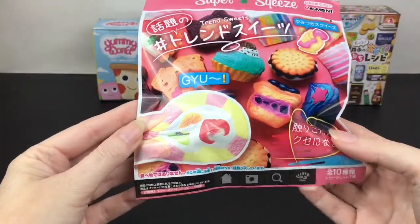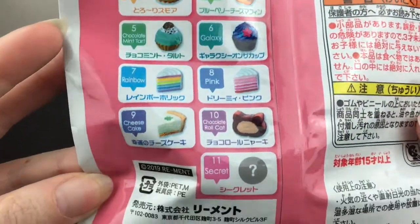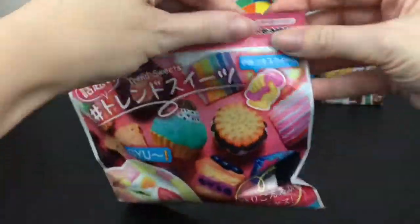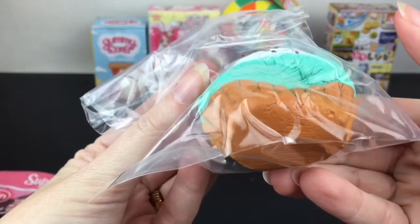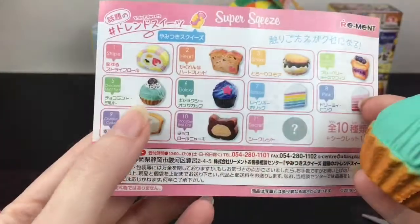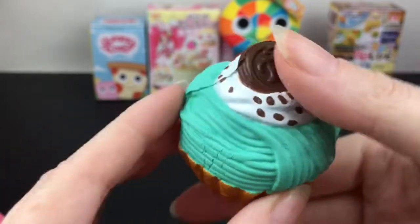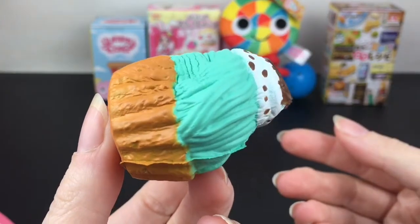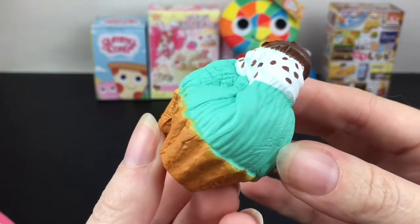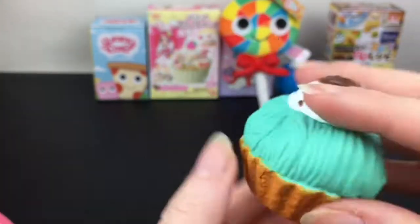Next up I have the Super Squeeze Trend Sweets from Re-ment. They're blind bag squishies. Here's a look at the colorful ones you can collect. They have a little pull cap. Our squishy — is this like a mint chocolate chip cupcake? Let's cut this out of the bag. We have number five on the checklist: it is the Chocolate Mint Tart. These are not scented. They're actually really soft and fairly slow-rising too. Re-ment does such a good job with all their food themes. I like that one a lot.